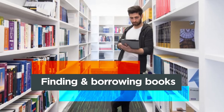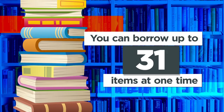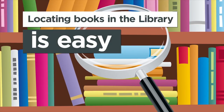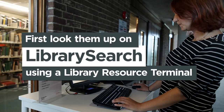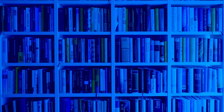Finding and borrowing books in the Templeman Library is simple and self-service. You can borrow 40 items at one time. Locating books in the library is easy — you may have a reading list on Moodle that links to the books you need. Look them up on LibrarySearch using a library resource terminal, laptop or phone at kent.ac.uk/library-IT.